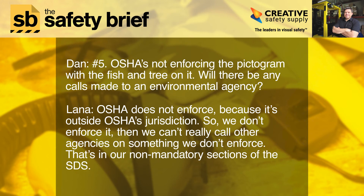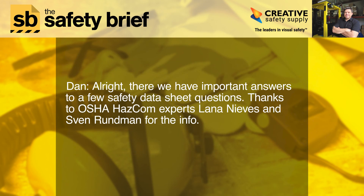And finally, number five: OSHA is not enforcing the pictogram with the fish and tree on it — will there be any calls made to an environmental agency? OSHA does not enforce it because it's outside OSHA's jurisdiction. We don't enforce it and we can't really call other agencies on something we don't enforce. That pictogram is in the non-mandatory sections of the SDS.